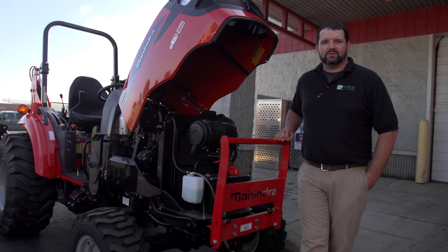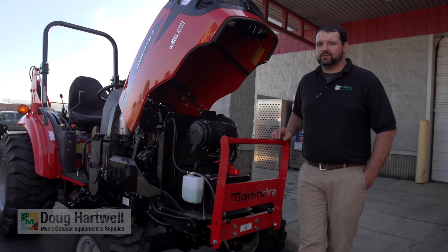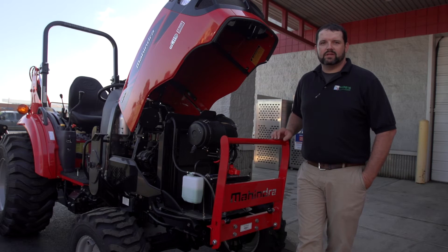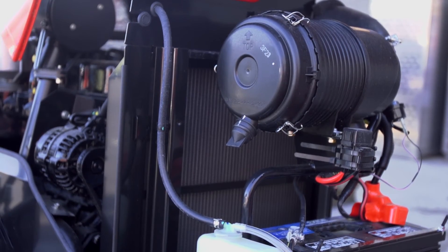Hello, this is Doug Hartwell here at Moe's Outdoor Equipment and Supplies in Liberty Township, Ohio, and we're here today to talk a little bit about Mahindra tractors and their MCRD engine technology. This technology is totally different than most of your other competitors you'll find on the market, and I want to highlight a few of those differences today.